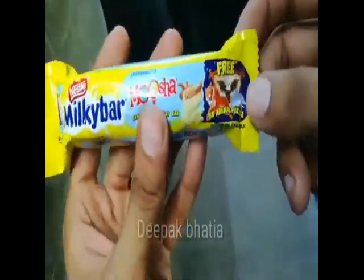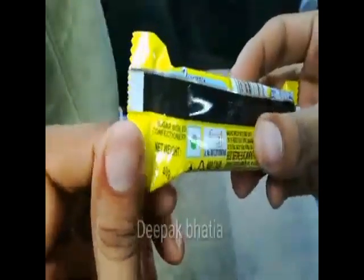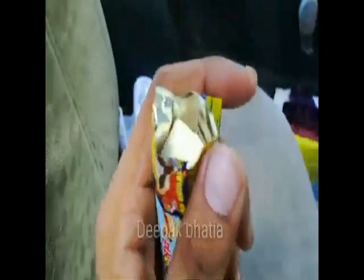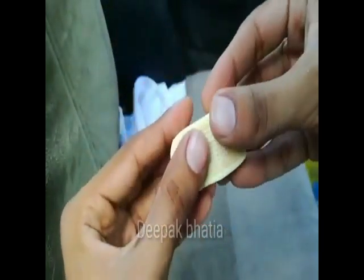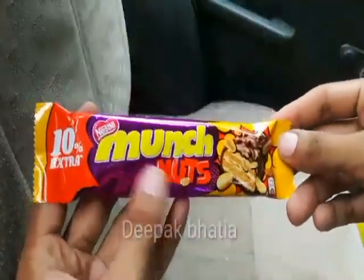We have a Nestle Milky Bar Musha Caramel Plus Nougat Bar — a puzzle is free with it. Net weight is 40 grams and the price is 20 rupees. Let's open this Nestle Milky Bar Musha and see how it looks from the center. Inside we have caramel and nougat in the center.